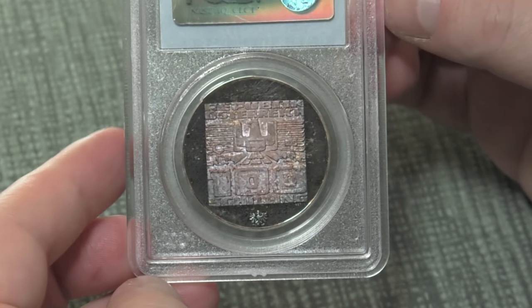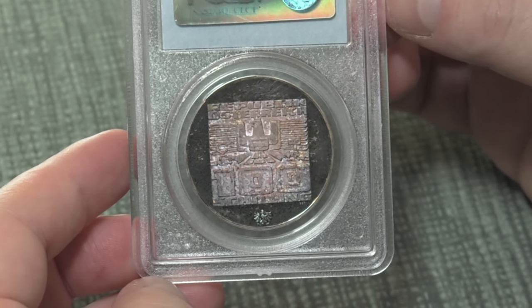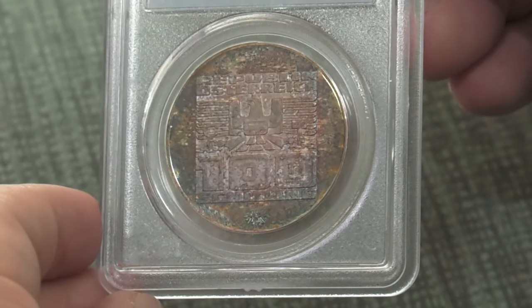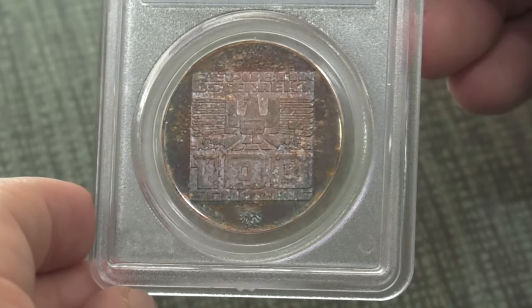It's graded Proof 66 by PCGS, clearly approved. You can see the deep cameo fields. It does have sort of a — I would call that lilac purple toning throughout the coin, and it's most prominent on the reverse.